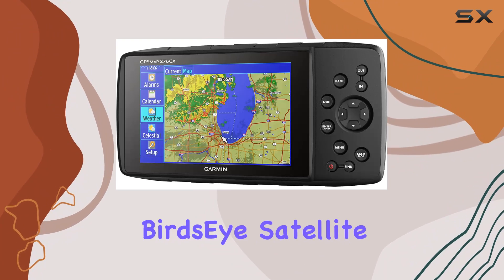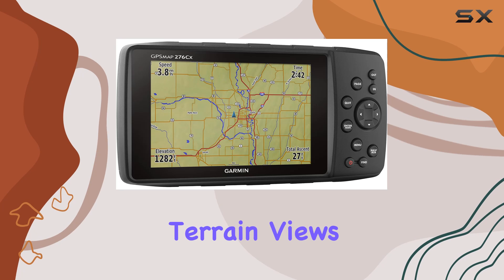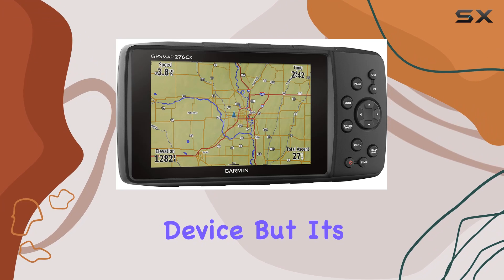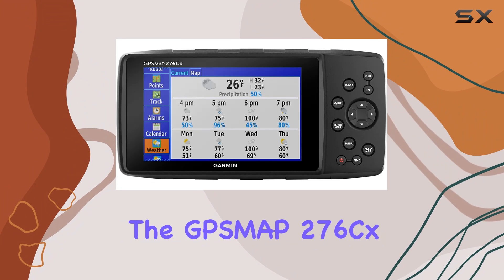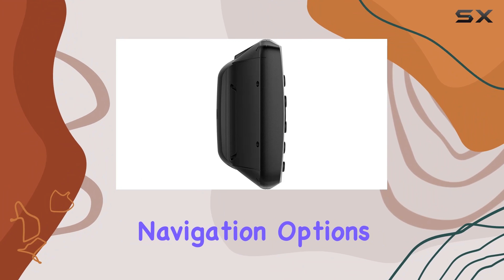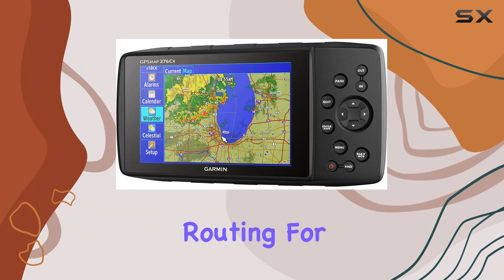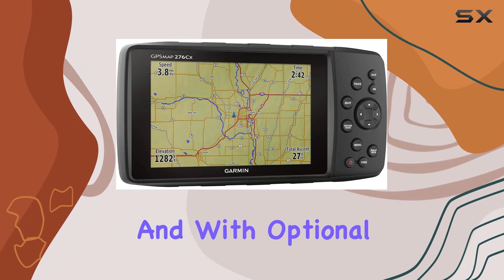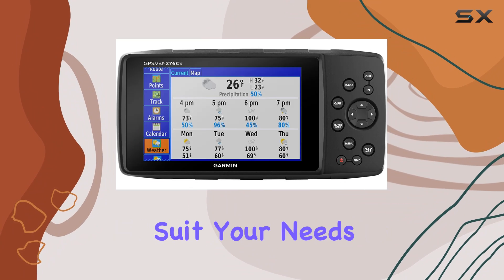Plus, with a free one-year Birdseye satellite imagery subscription included, you'll have access to real-life terrain views right on your device. But it's not just about seeing your surroundings — it's about navigating them efficiently. The PSMAP 276CX offers advanced navigation options, including an automotive mode for street navigation and curvy roads routing for those who prefer scenic routes. And with optional mapping, you can customize your navigation experience to suit your needs perfectly.